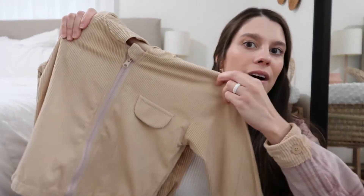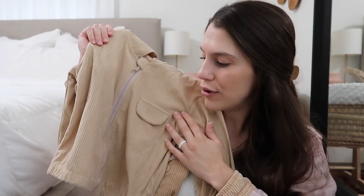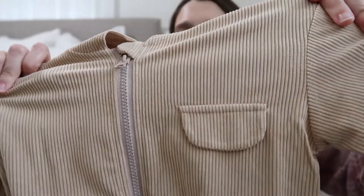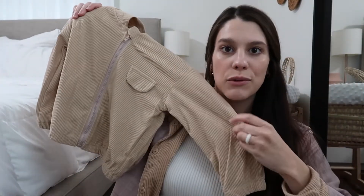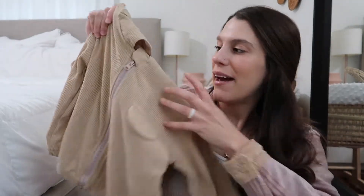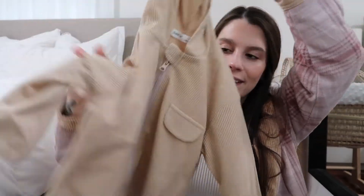I got him this neutral cream-colored jacket that's a corduroy fabric — like a ribbed corduroy. It's not super thick so it's going to be a light jacket, and I still need to get him a heavier jacket as well. But it has a hood and I thought it was perfect for fall right now since it's not super cold yet.